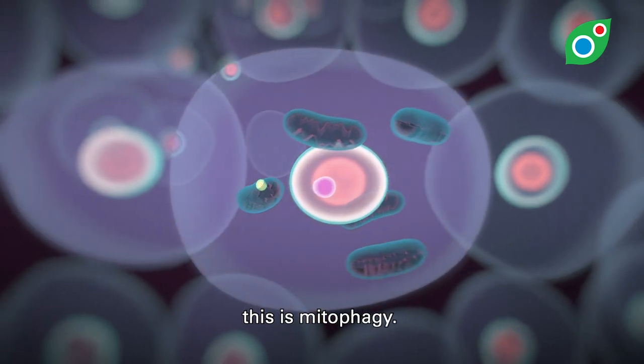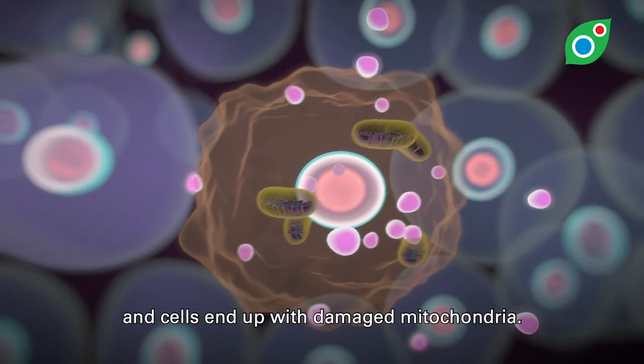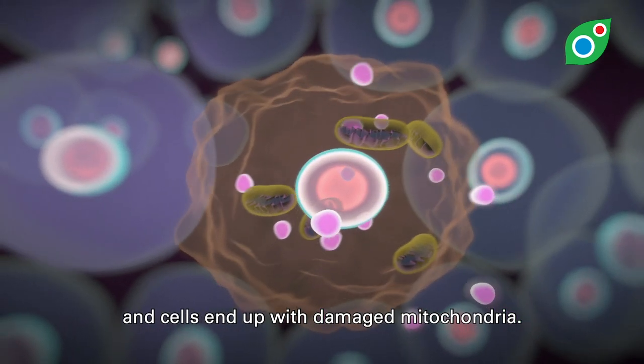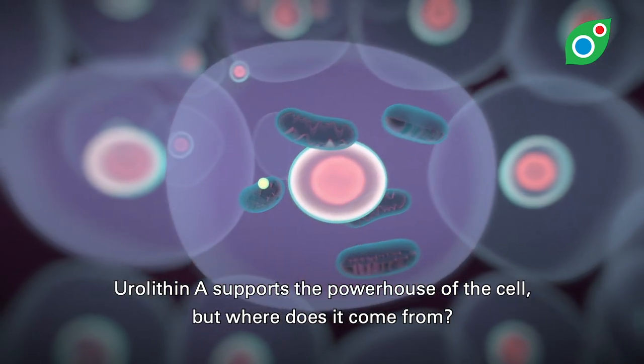This is mitophagy. As we age, this recycling process slows and cells end up with damaged mitochondria. Urolithin A supports the powerhouse of the cell, but where does it come from?